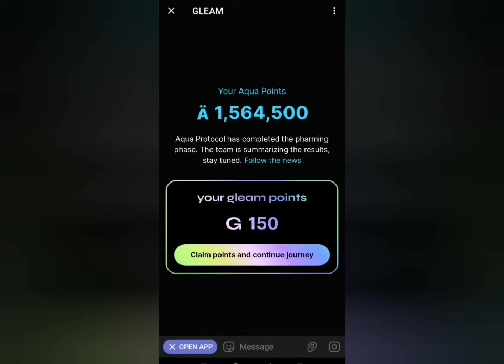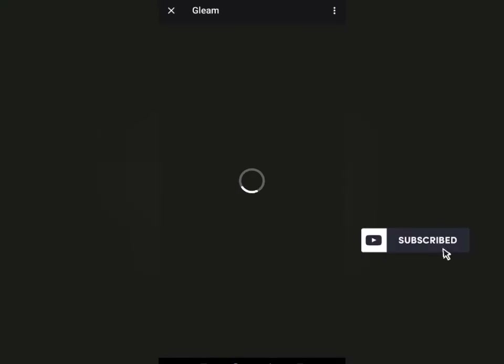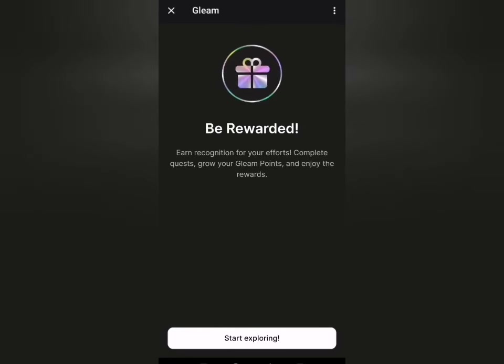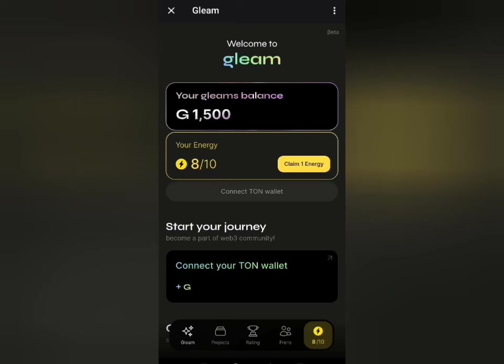I can click on claim points and continue journey. As you can see, I don't have the 'you have been blocked' prompt or error again, so I can click on the next button, then start exploring. You can see my Glimp points on here — this is my Glimp point, multiply by 10. You can see I have 15, so dive in and enjoy.